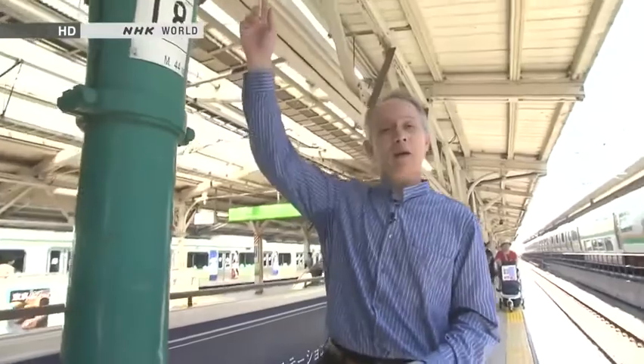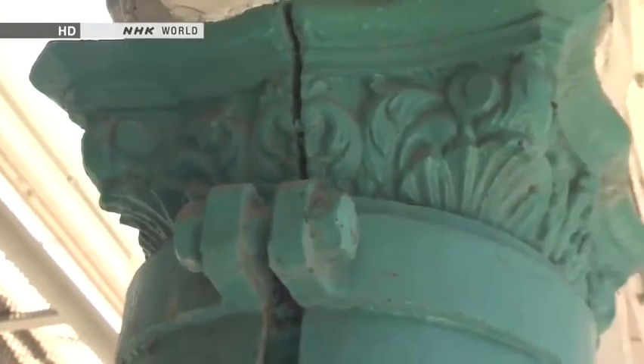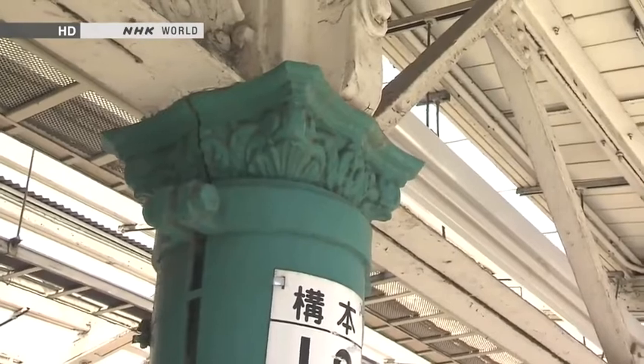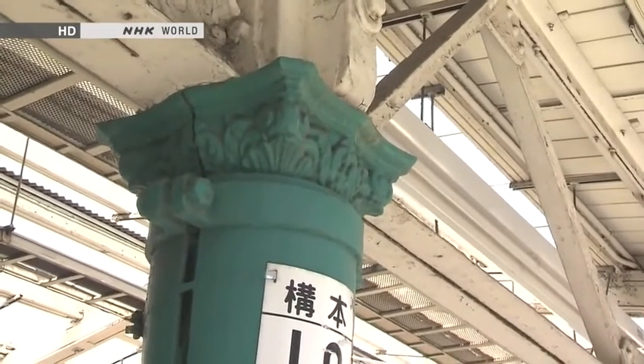This is one of the commuter train platforms and you'll see this column here with a slight Greco-Roman flourish towards the top. There are a few of these still left that date back to the original days of Tokyo Station, almost 100 years ago. So amid all of the growth and the change, the station has retained a few vestiges of its historic past. Let's move on now and meet some of the artisans that helped to restore the station to its former grandeur.